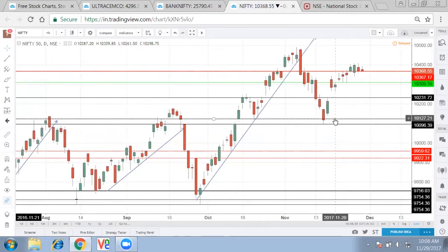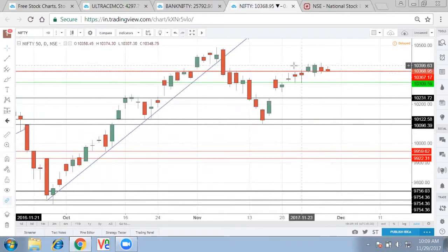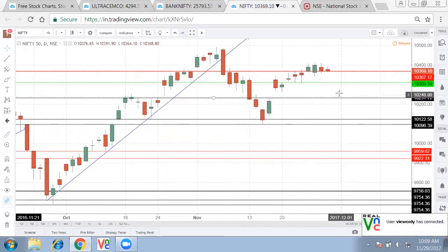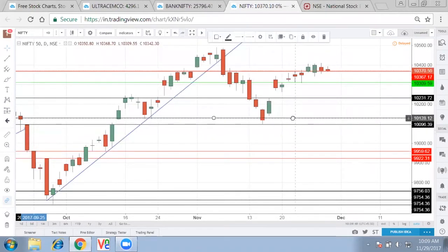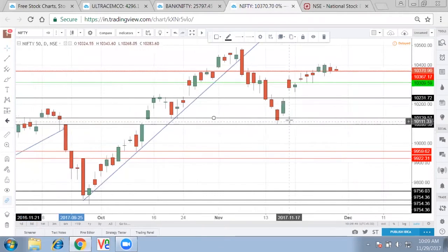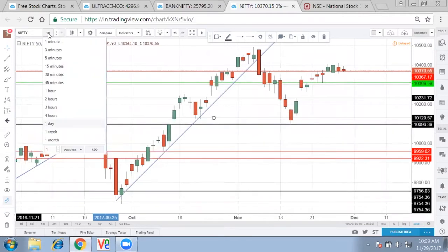If a bigger correction needs to arise, it will go below 10,120 and reside roughly around 10,000 or 9,960 mark. There is no huge downside as such on Nifty, but small falls cannot be ruled out. We can see a U-formation, kind of a rounded top, which could bring a small downside in Nifty trying to reach to the gap level of 10,250. Then it might bounce back from either 10,250 or 10,120.